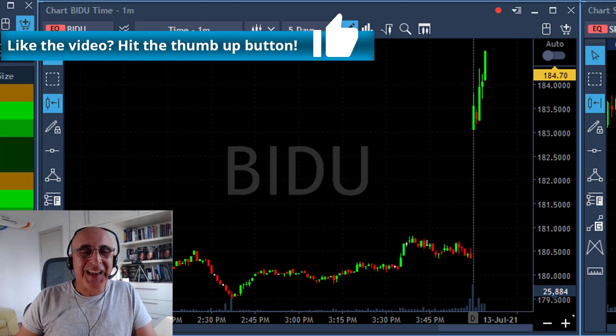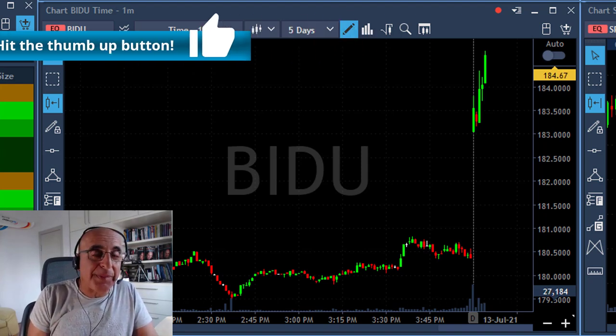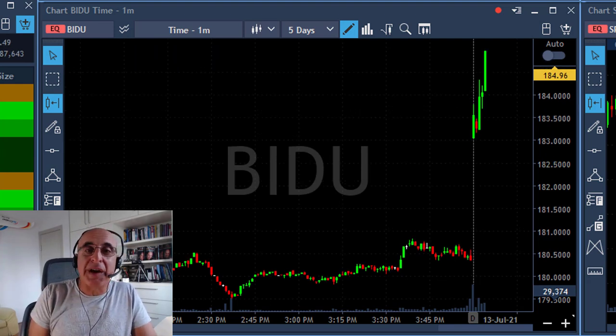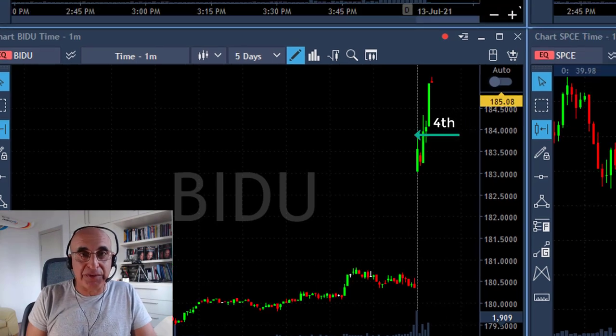The most important thing here is to look at the pair of BABA, which in this case is BAIDU. If you think my only decision to go long BABA was the gap up or the reversal pattern, you're wrong. There's another decision-making factor: BAIDU. Counting the candles — first, second, third, fourth — at the point I clicked long in BABA, BAIDU was already on its fourth one-minute candle and still moving higher.